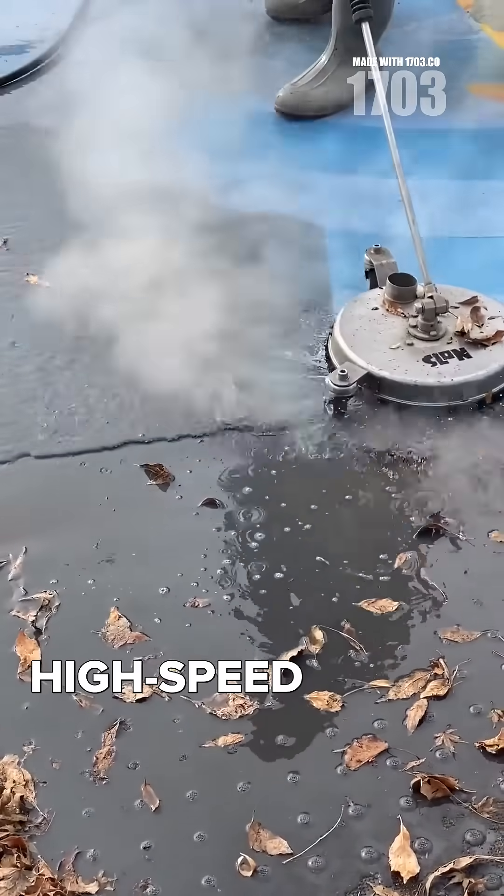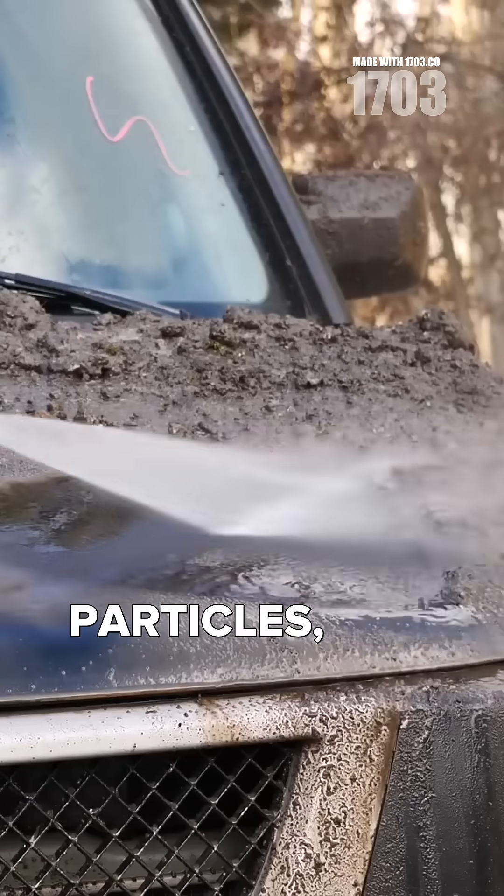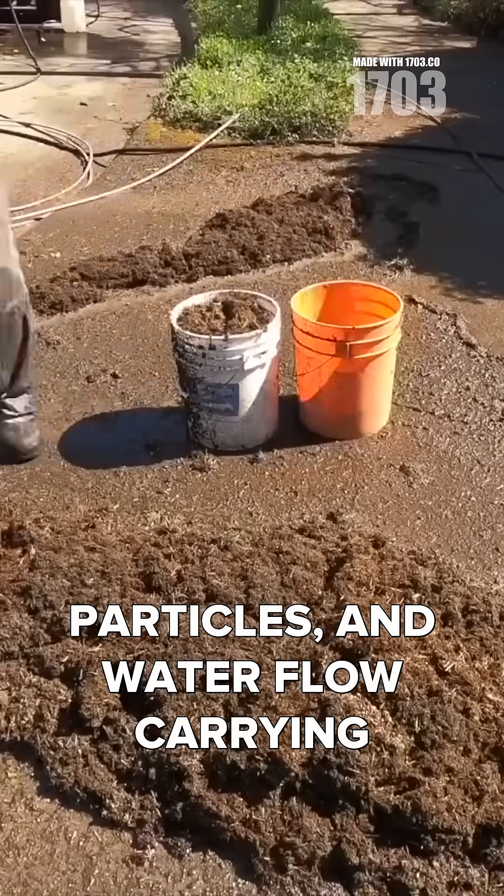The cleaning process involves high-speed water fracturing the dirt surface bond, detergents lifting particles, and water flow carrying away debris.